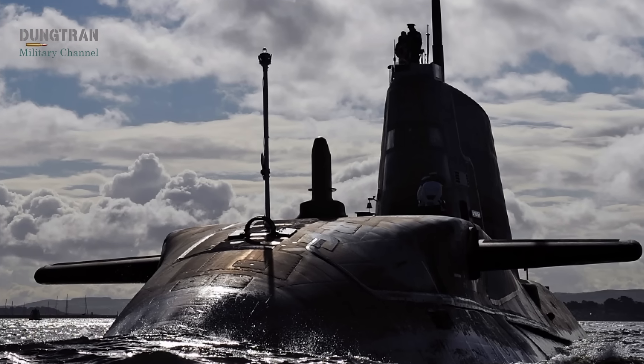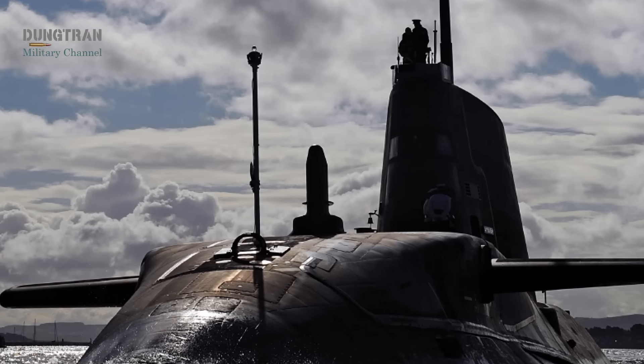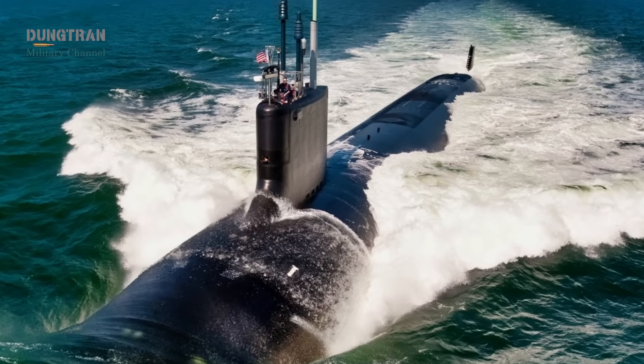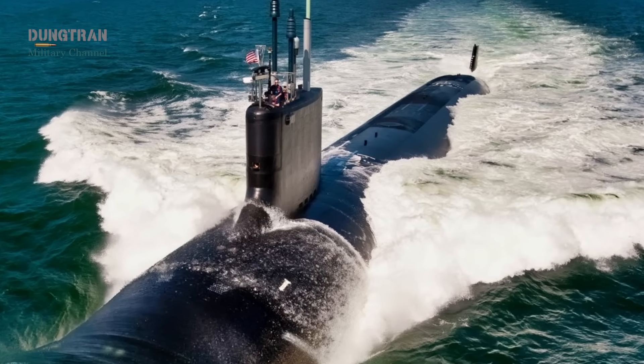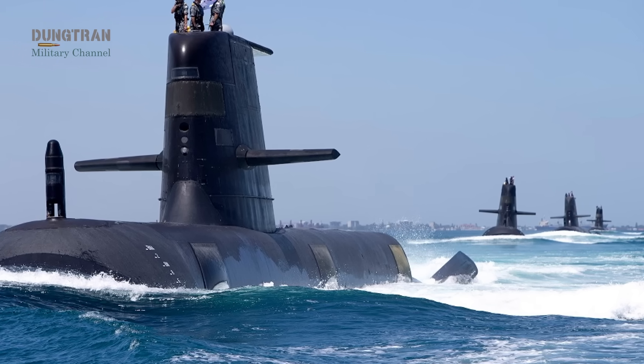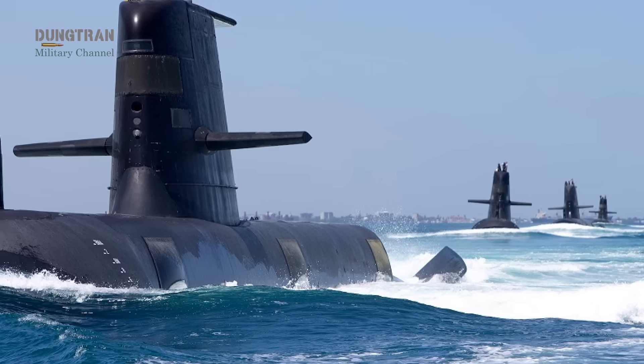For much of the public discussion about AUKUS, submarines dominate the headlines. Nuclear propulsion, Virginia-class stopgaps, cost overruns, and political fights have shaped the narrative. But if you step back and look at the maritime environment of the Indo-Pacific, submarines are only one part of a larger equation.